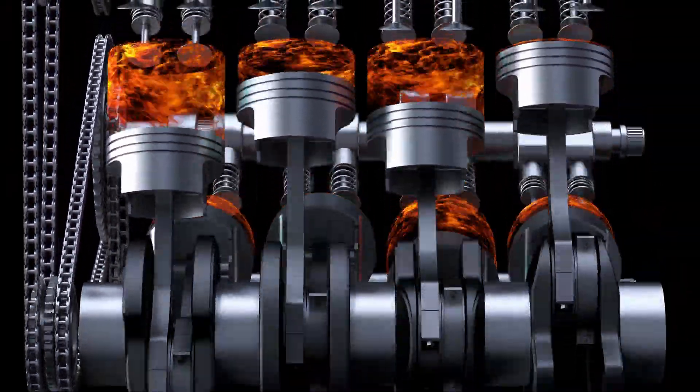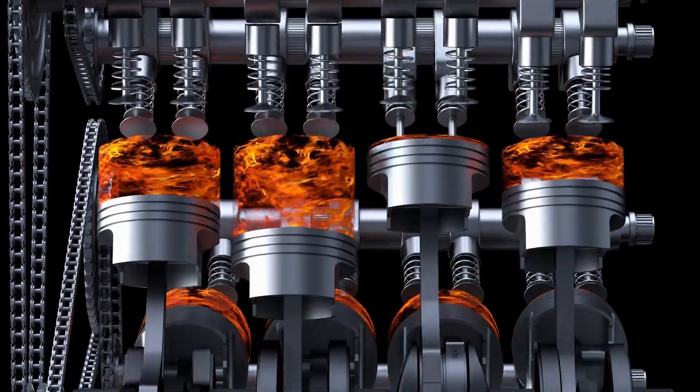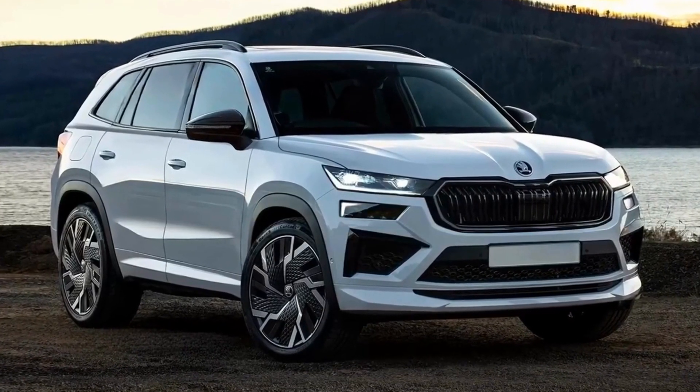Skoda is going to reveal the all-new Kodiak later this year. But based on the latest spy photos, we believe it looks very similar to these renders.